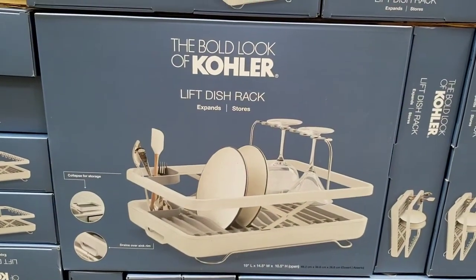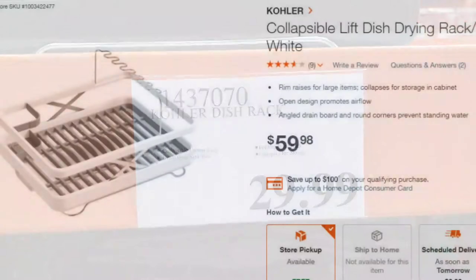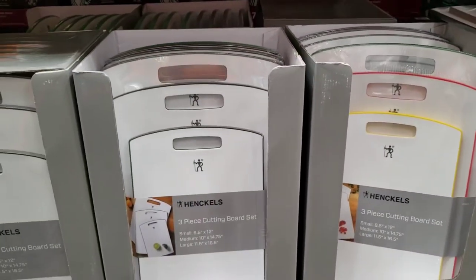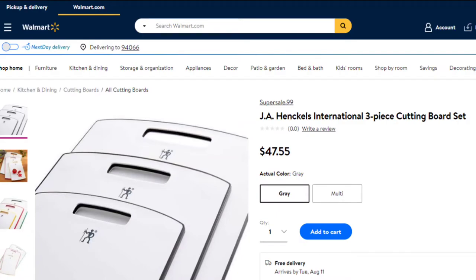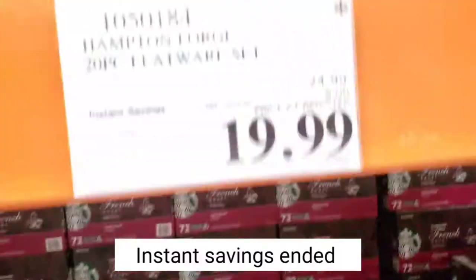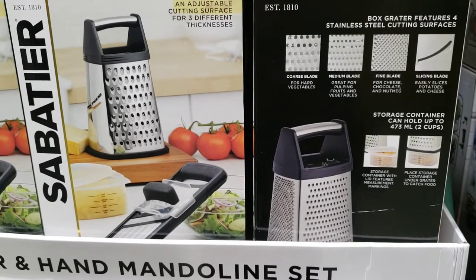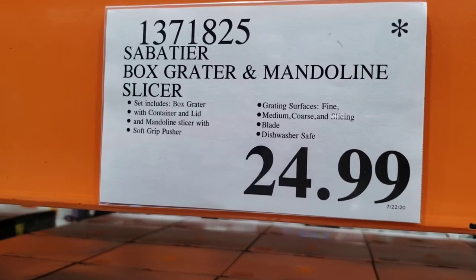Kohler collapsible dish rack with easy storage is $29.99 — a good deal compared to Home Depot's price of $59.98. Henckels poly cutting board set of three is $17.99; Walmart's price is $47.55. 20-piece flatware set with $5 savings is $19.99 — Target also has it for $19.99 but the quality is not as good. Box grater and slicer set is $24.99 and it's a discontinued item.